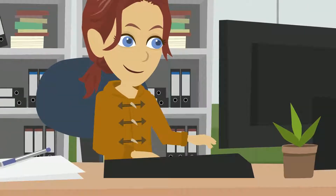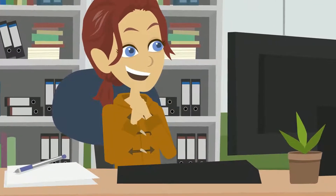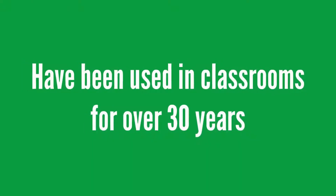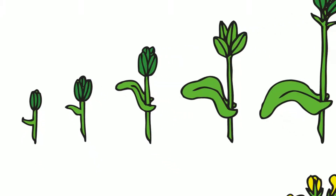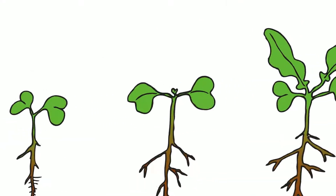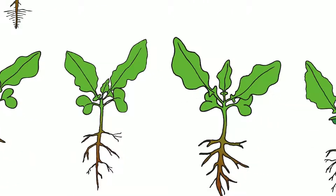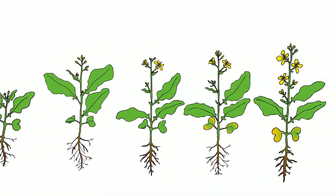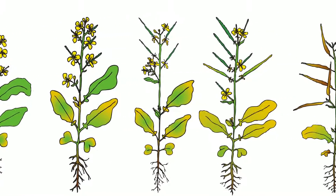Jessica did some research and was amazed to learn that Wisconsin Fast Plants have been used in classrooms for over 30 years and flower just 14 days after students plant seeds. Plus, Fast Plants complete their entire life cycle in just over a month, and all this in such a small space that every student can grow their own Fast Plant.